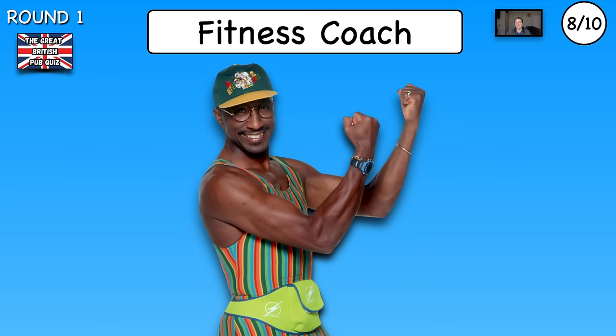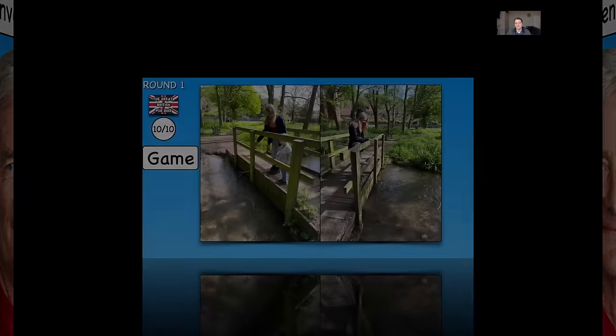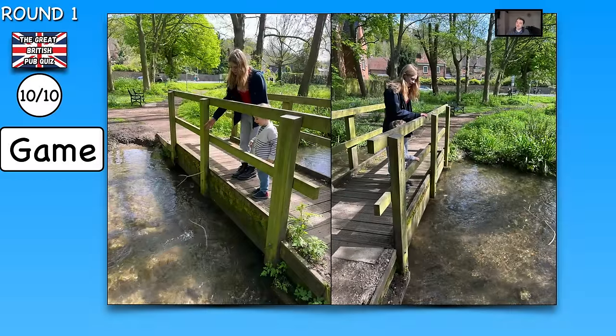Number eight, name the fitness coach. Number nine, name the inventor. And the last one, can you name this game? That's my children playing it last Sunday.